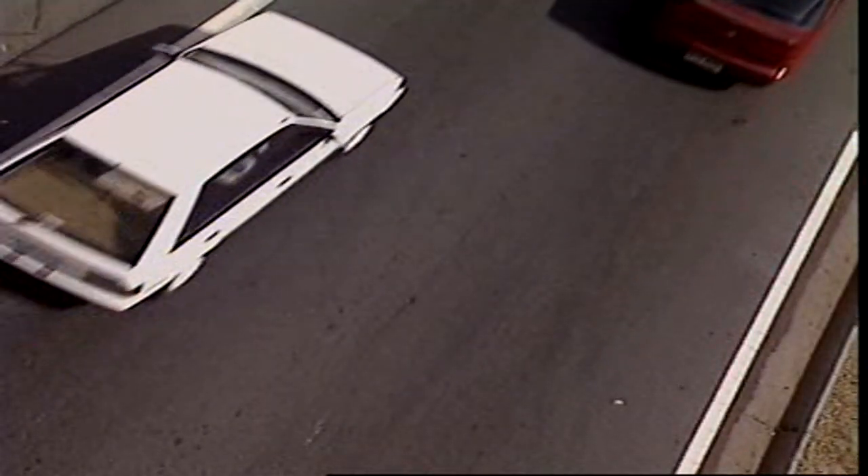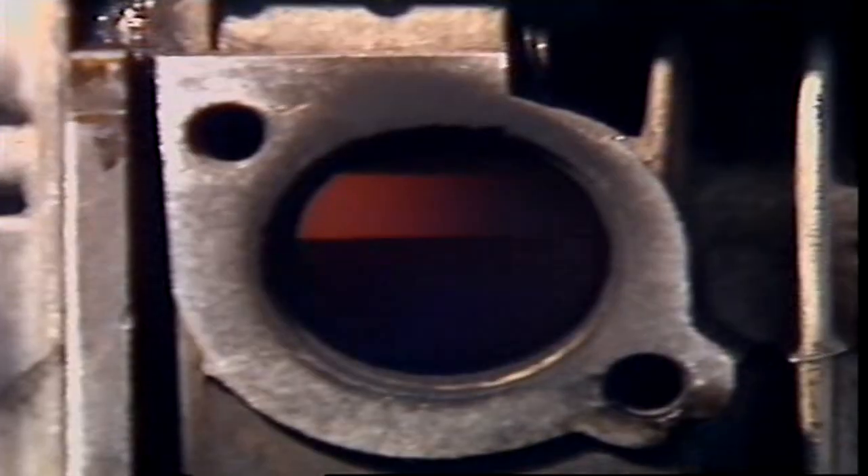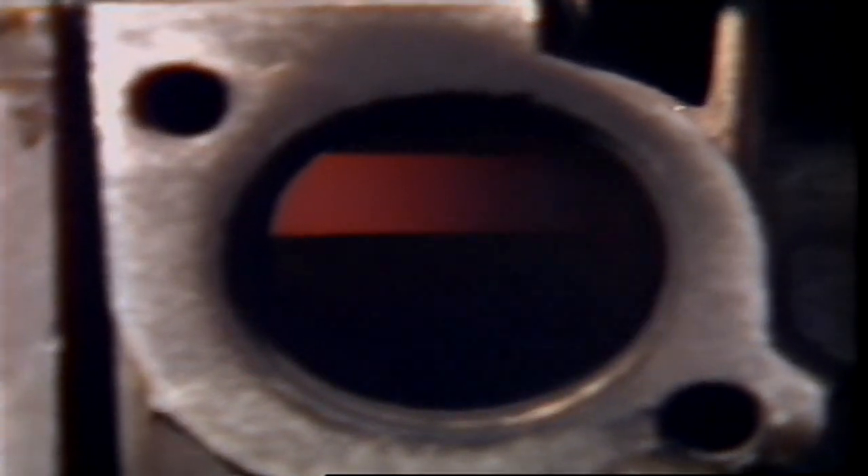Valves experience enormous stress even in normal conditions. In a four-cylinder car driven at around 90 kilometres per hour, each valve opens and closes about 30 times a second. Exhaust valves withstand huge temperatures and they can become red hot.